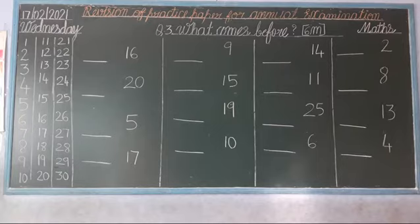Let's start. First we read numbers 1 to 30. So now, you speak with me. Look at the blackboard, children.